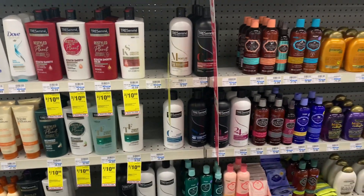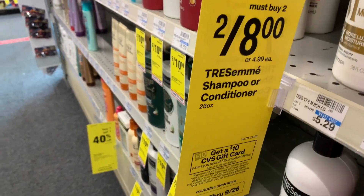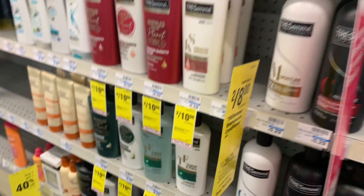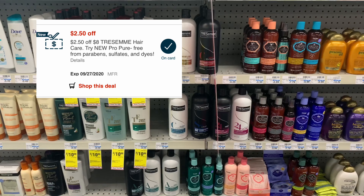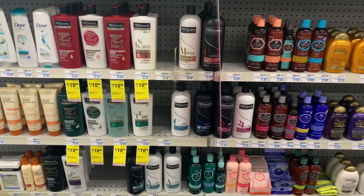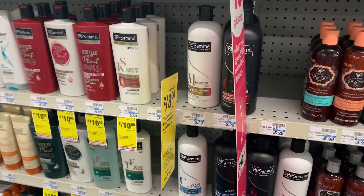The next purchase I'm planning is the TRESemmé shampoo and conditioner — two for eight dollars this week. They're also part of the spend $25 and get a $10 CVS gift card promotion. I'll be pairing a two-dollar-off digital manufacturer coupon as well as a $2.50 off eight TRESemmé hair care CRT. After all coupons, my out of pocket should be $3.50 or $1.75 each.